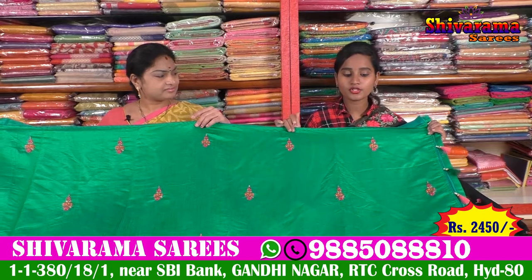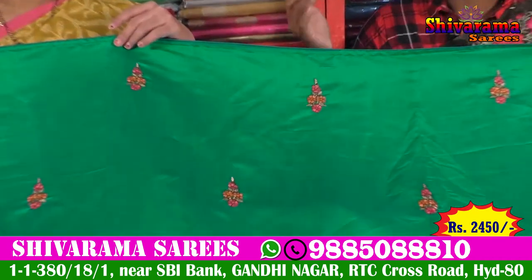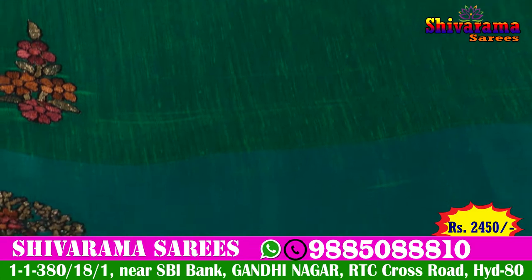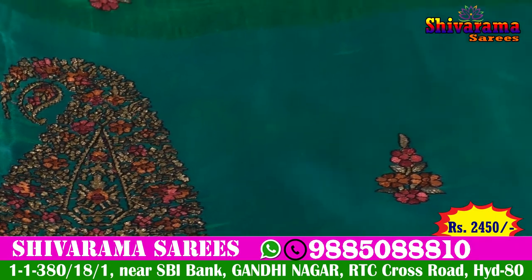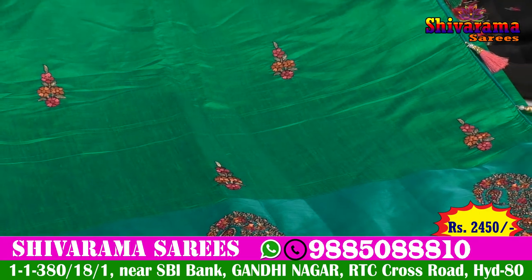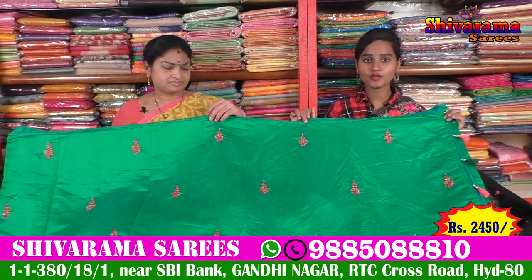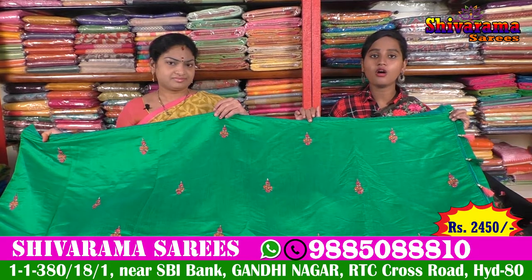If we look at the available products, you can choose your color choices. It is a very easy price for you. You can see it with a running blouse — simple as that. It is a very reasonable price at 2,450. Shivarama Saris is available for the wedding collection. You can also visit Shivarama Saris.